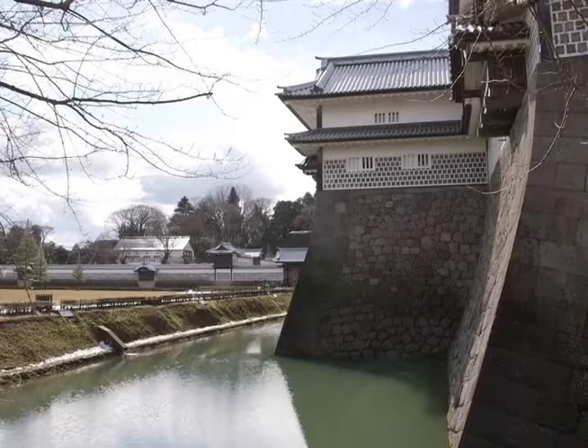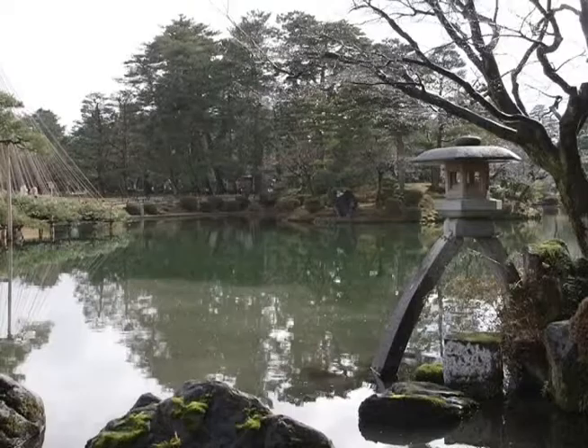Kanazawa flourished in the 16th century as a major castle town, and reminders of its samurai roots are everywhere.